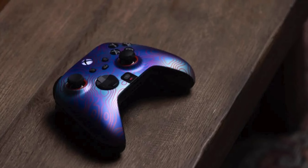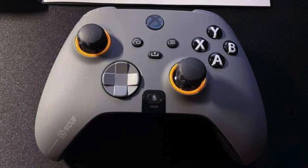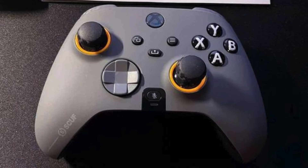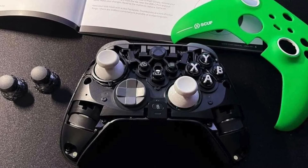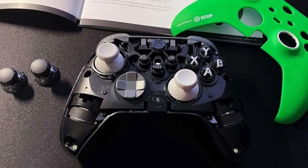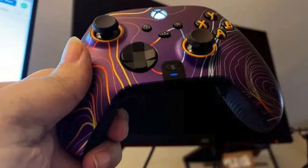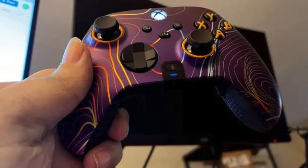The Instinct Pro 2 also features adjustable instant triggers, which can be toggled between a short, mouse-click-like action for rapid firing or a longer pull for a more traditional trigger feel. This versatility makes the controller suitable for a wide range of game genres, from first-person shooters to racing games. The high-performance grip on the handles ensures that the controller stays comfortably in hand during intense gaming sessions, reducing the risk of slipping and improving overall control.